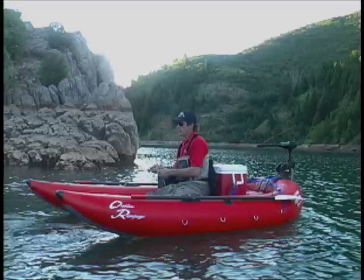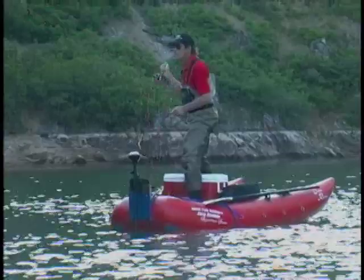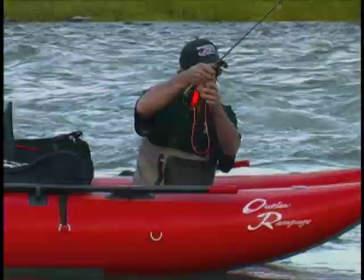Our accessory motor mount can be added in minutes, allowing the ability to use electric or small gas motors. The Rampage is so stable that you can sit up on a raised platform or even stand up to sight fish.